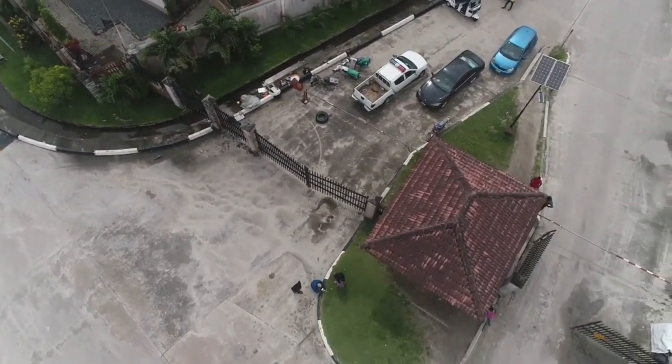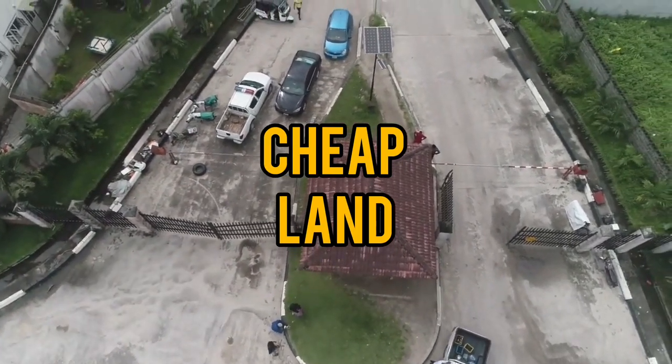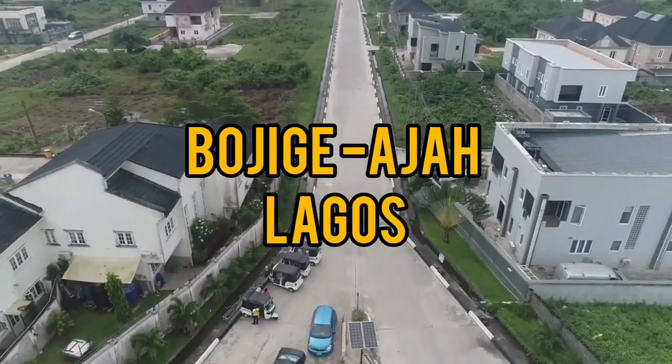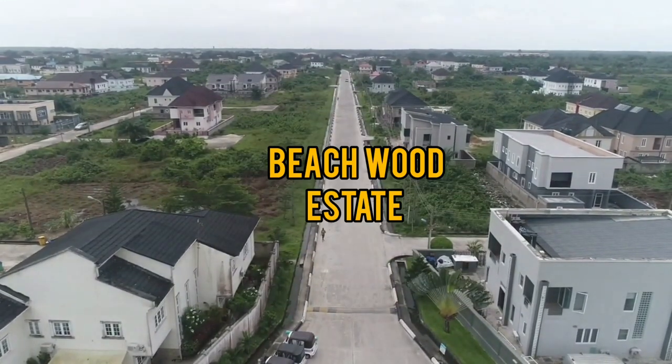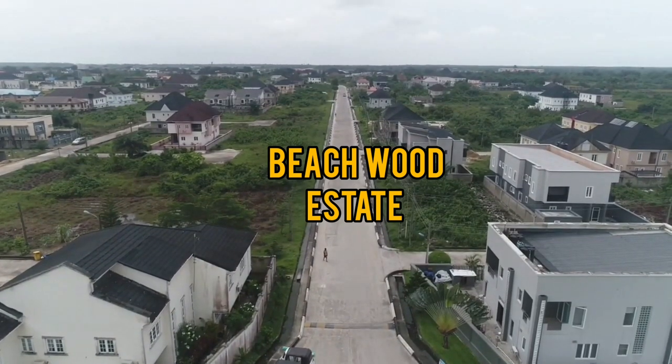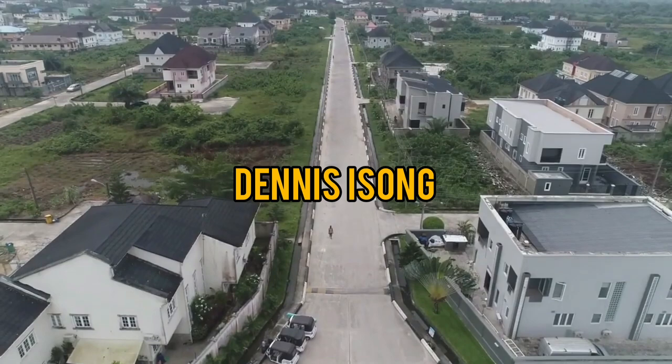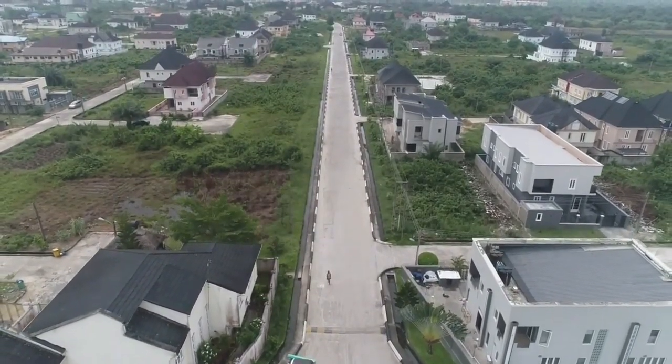If you have been looking for a cheap estate to buy — Aran, Bogiji, Aja, Sungotodo, Aziz — then stay till the end of this video to get the full information about this estate. My name is Denny C. Sung. What I do is to give you a property that has potential of appreciating very, very well.